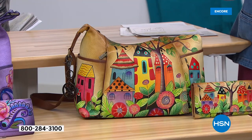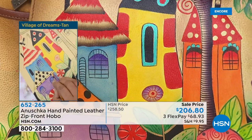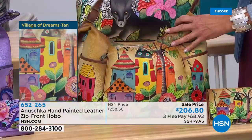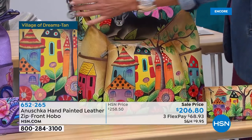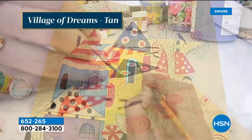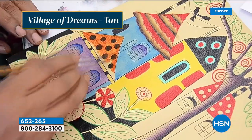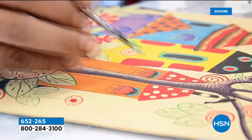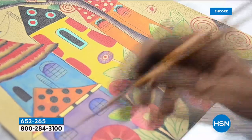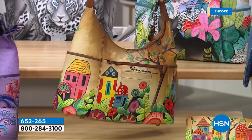Village of Dreams is probably my favorite — it's whimsical and fun. This reminds me of gingerbread homes. I feel like I'm in Martha's Vineyard with those little cottages. It's a little different and takes you into a little fairyland. Whether you are a mom or a grandmom with kids around you all the time who make you smile — your bag is going to make them smile too. It's all about that beautiful storytelling.